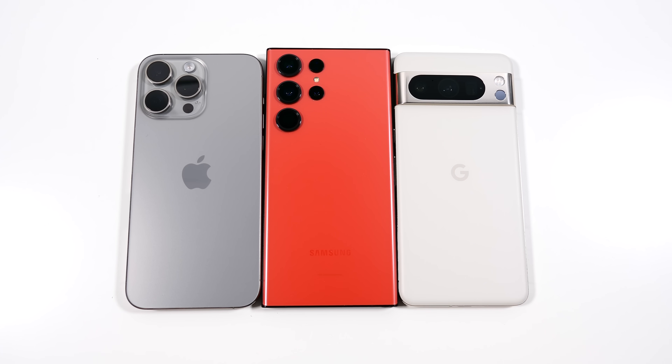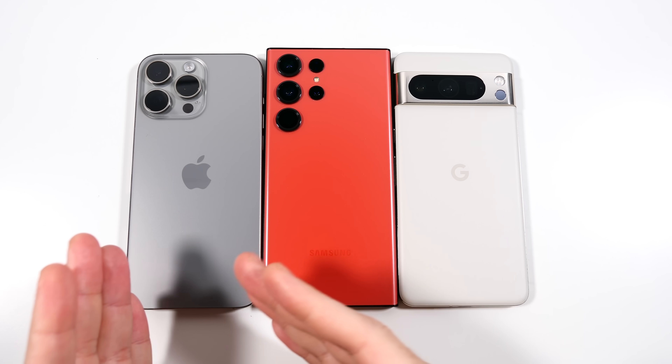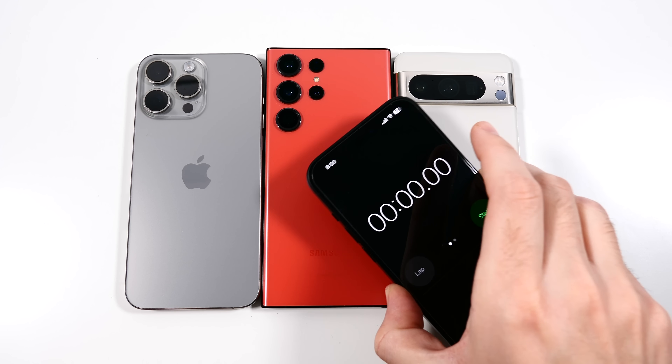What is up guys, Nick here helping you to master your technology. Today we have a triple speed test between the iPhone 15 Pro Max versus Galaxy S23 Ultra versus Google Pixel 8 Pro.